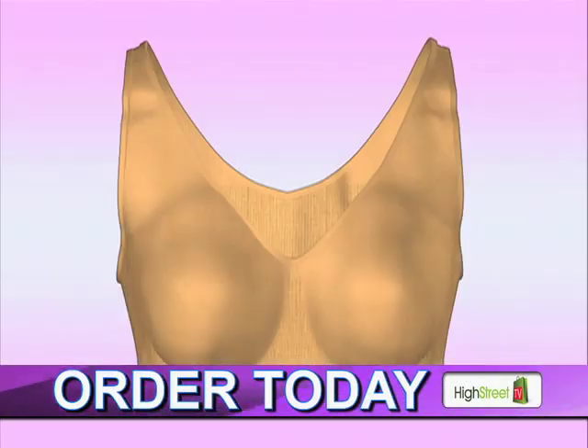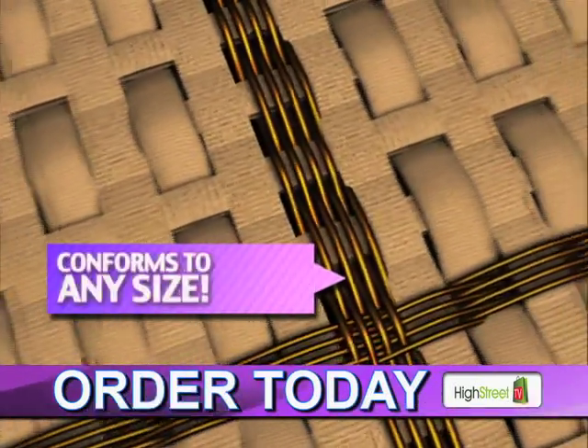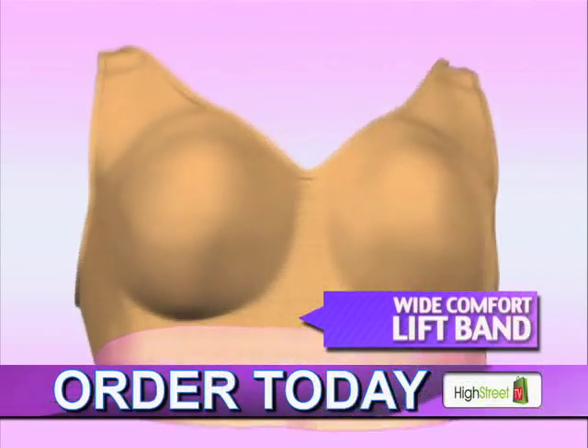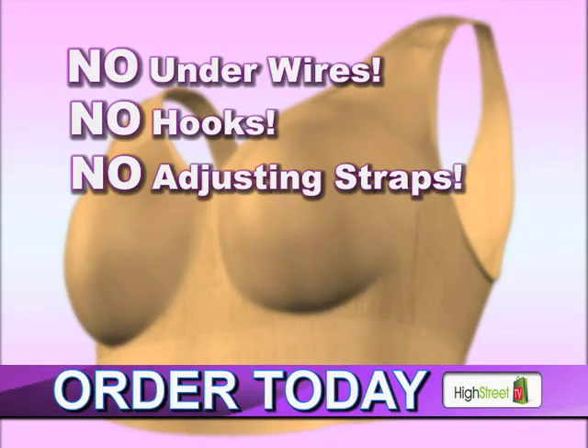What a difference! The Genie Bra's secret is in the woven comfort stretch fabric that custom conforms to any size and never loses its shape. With the wide comfort lift band, the Genie Bra gives you the support you need with no underwires, no hooks, no adjusting straps.